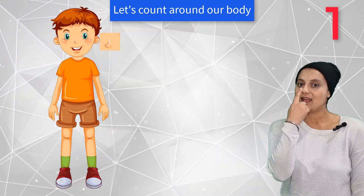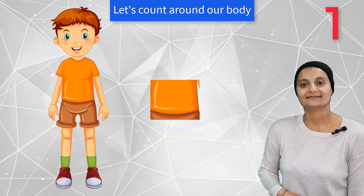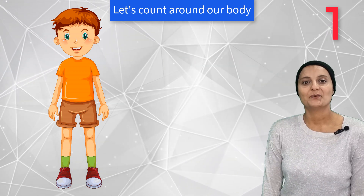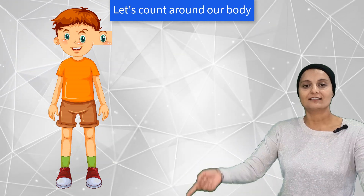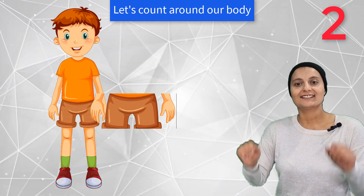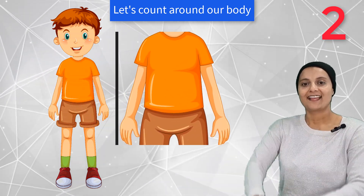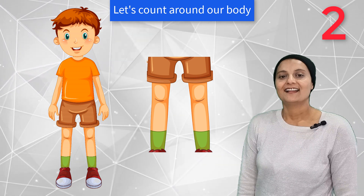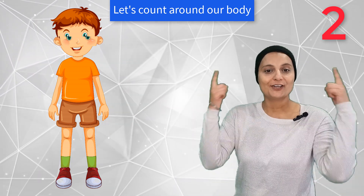1 nose. 1 tummy. 1 chin. 1 neck. We all got 2 arms. 2 feet. 2 legs. 2 ears.